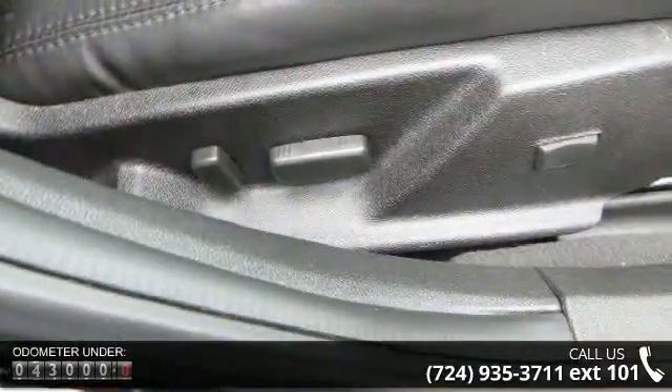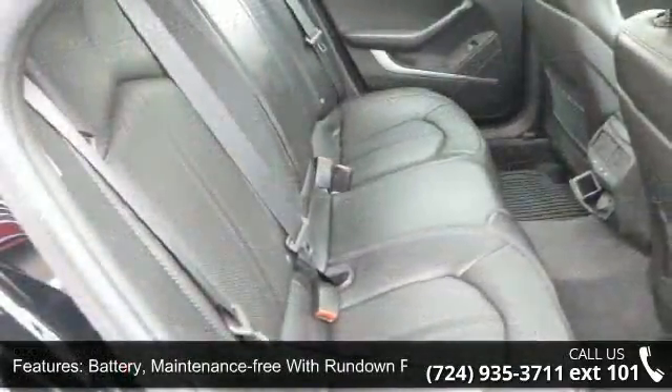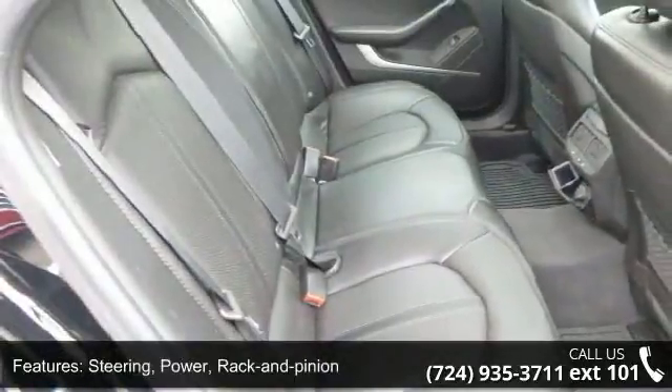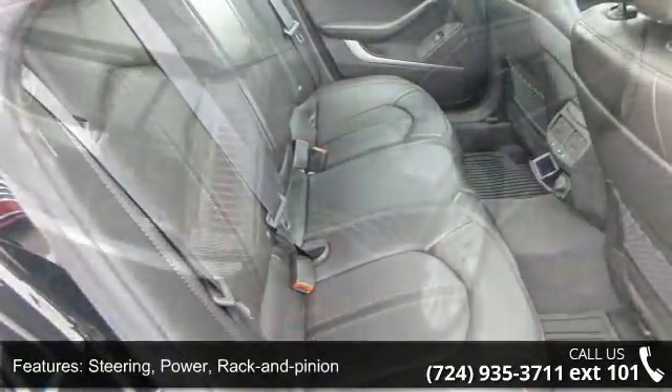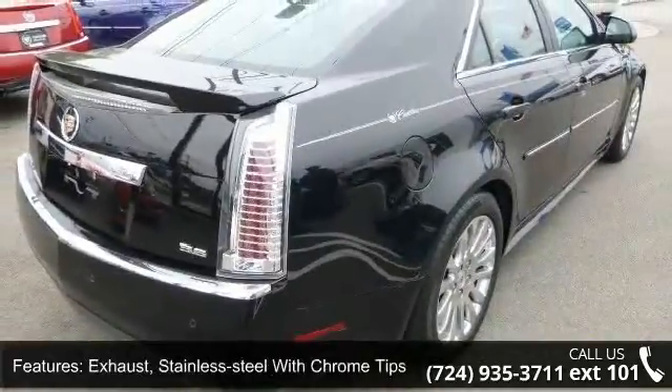Some of the top features included with this vehicle are: battery — maintenance-free with run-down protection; steering — power, rack and pinion; brakes — 4-wheel anti-lock, 4-wheel disc; exhaust — stainless steel with chrome tips.